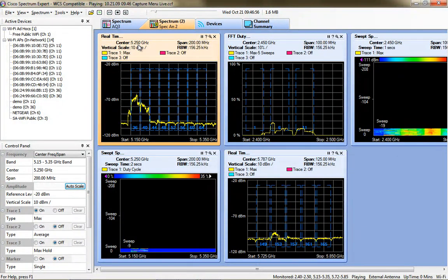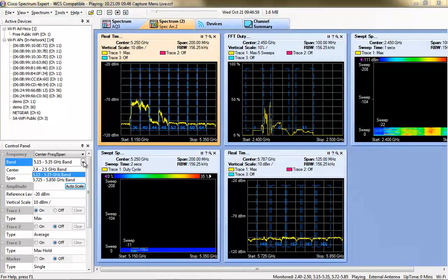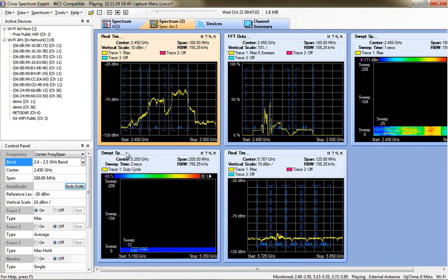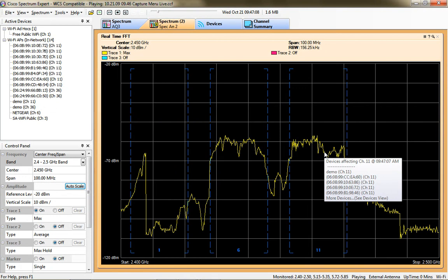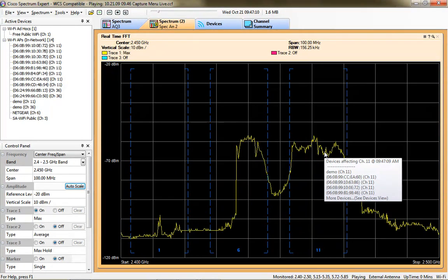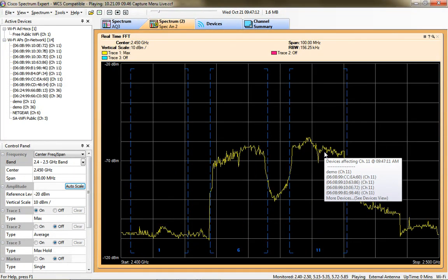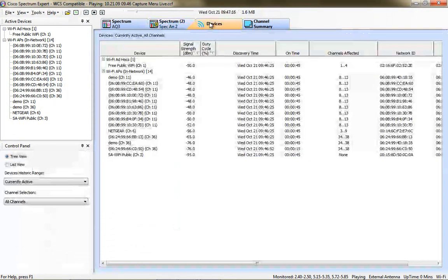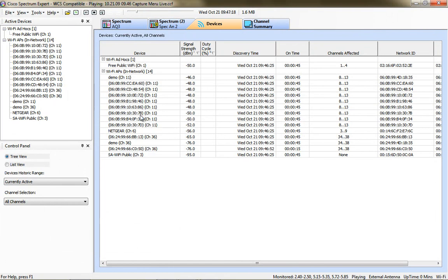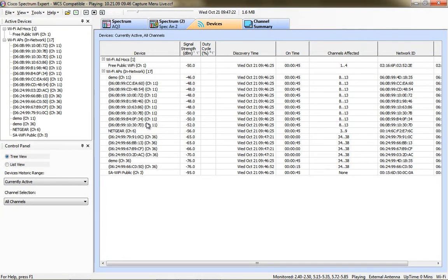I'm going to change this real-time duty cycle band to show the 2.4 GHz band, since all the access points were operating on channel 11. You can see here, if I mouse over channel 11, the different devices that were utilizing the channel 11 frequency. That's what it would look like if you were doing a spectrum analysis capture of a Maru wireless network.